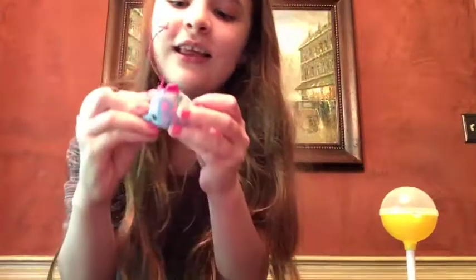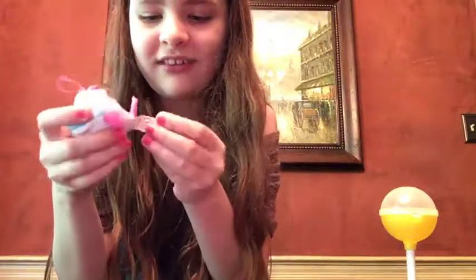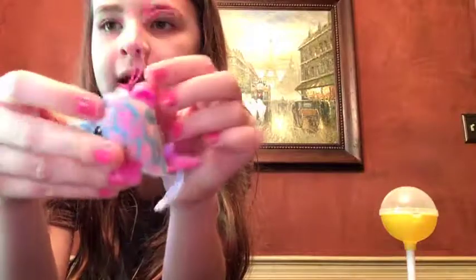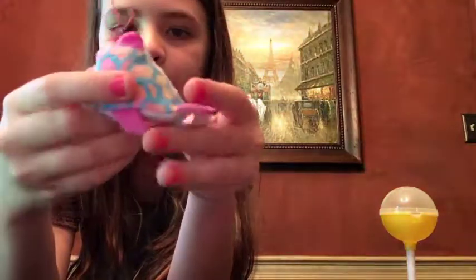This is Splash the Dolphin and he is watermelon scented. These Pick-Me-Pops are so cute, I love them so much. He's blue with a white belly and a pink accent on him with pink spots.